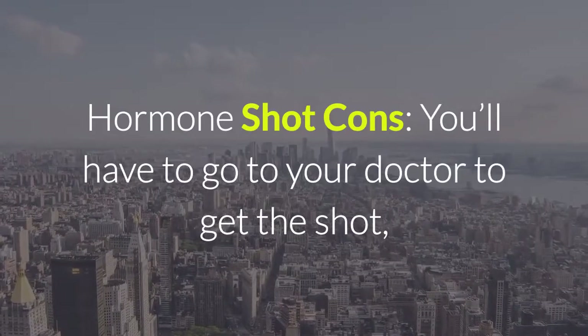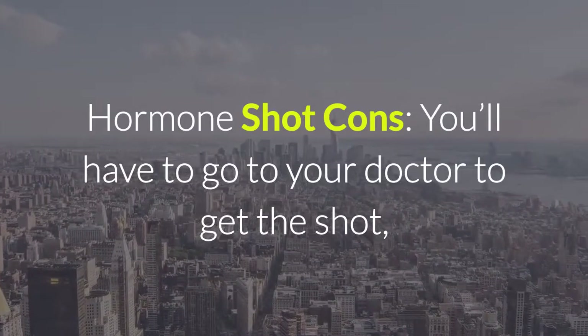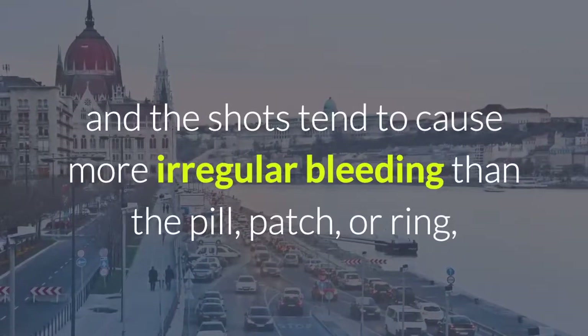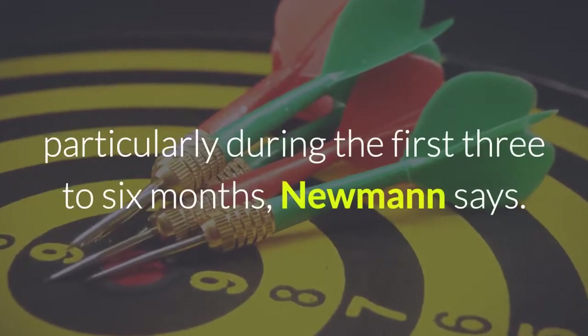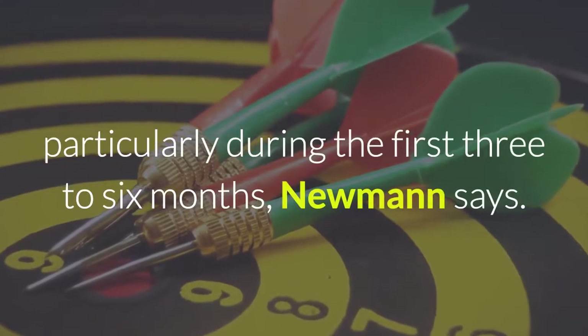Hormone shot cons: you'll have to go to your doctor to get the shot, and the shots tend to cause more irregular bleeding than the pill, patch, or ring, particularly during the first 3 to 6 months, Newman says.